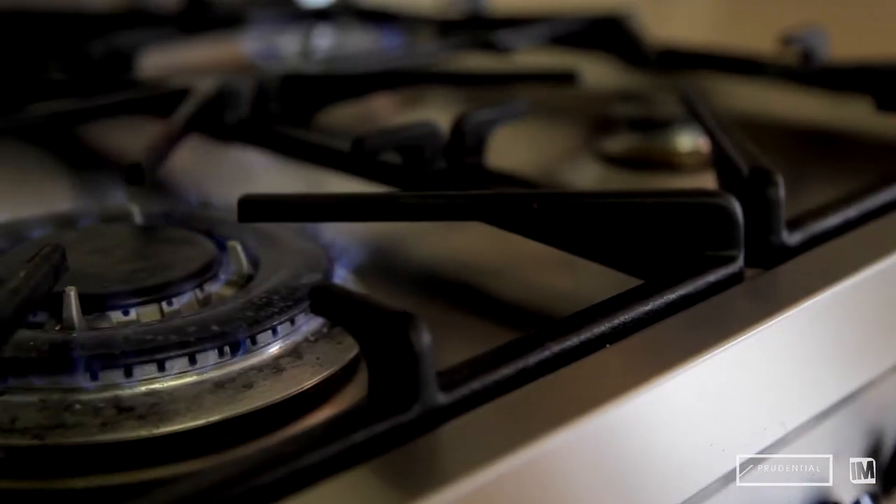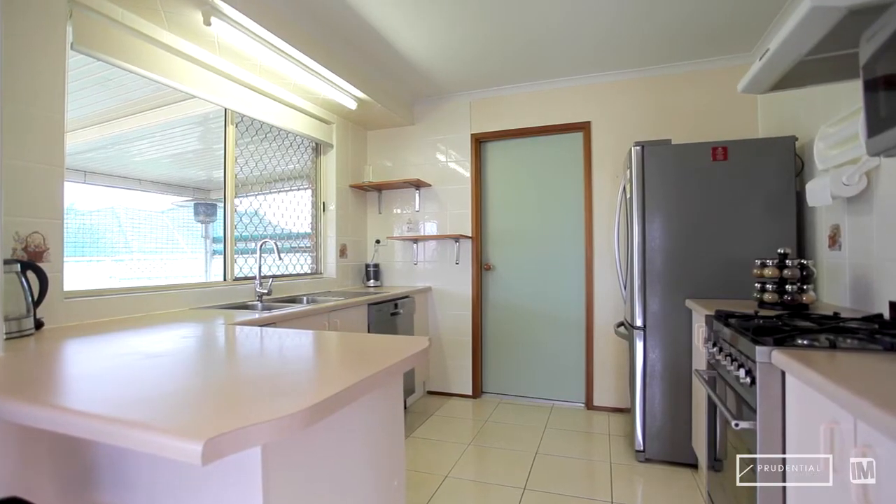Flowing on from the dining room, the well appointed kitchen has gas cooking facilities, a dishwasher and plenty of bench space to help prepare those evening meals.